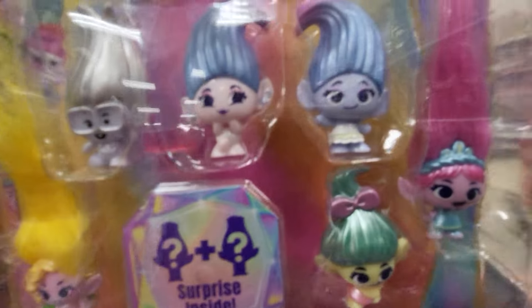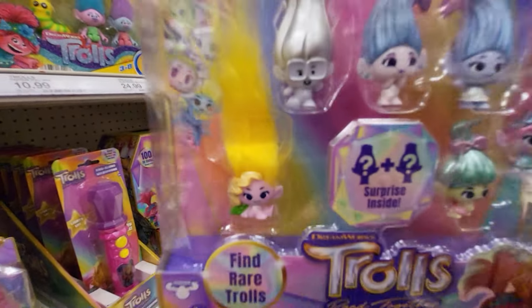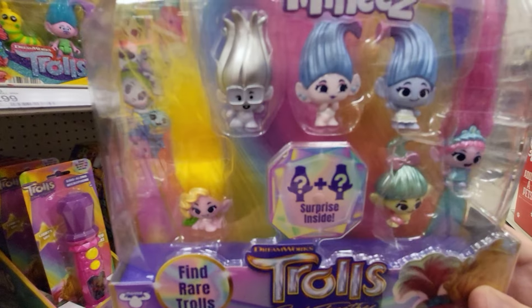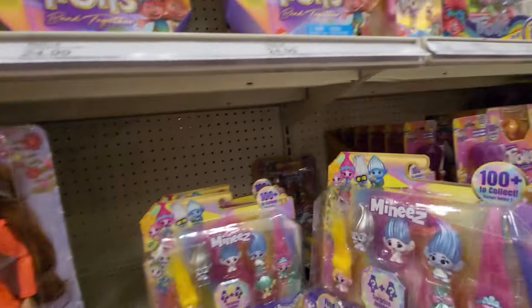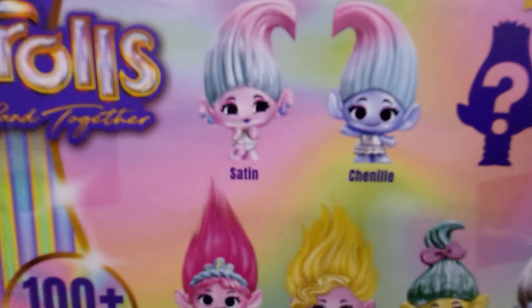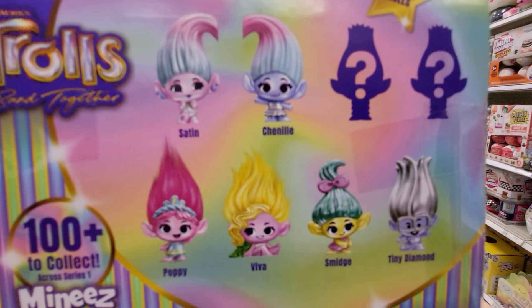Here's the Trolls Band Together minis. I wish they didn't have plastic hair - I like the real furry hair. So Poppy has it, and the yellow hair. Viva - I think her name's Viva. Let's see on the back.